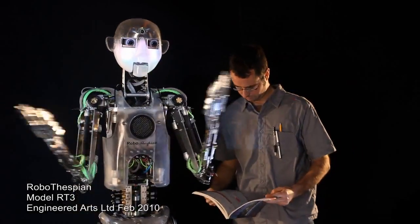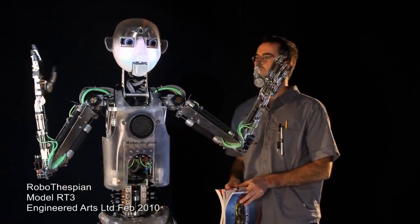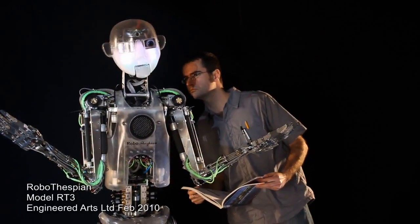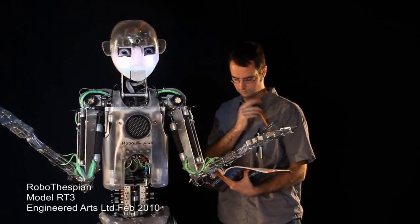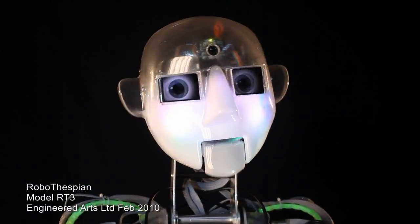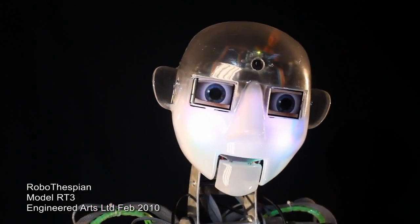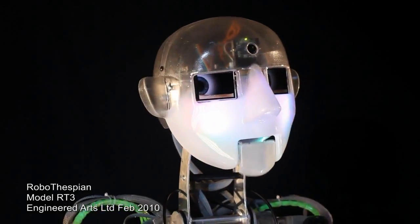My movements are powered by a combination of compressed air, which drives my air muscles and servo motors that move and rotate my head, arms, and body. I have over 30 axes, most under proportional control — that's variable speed and the ability to hold any position.